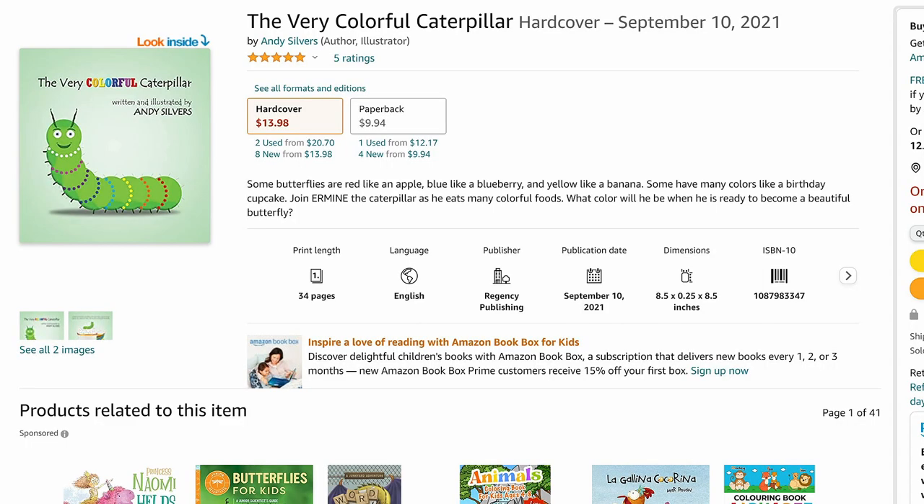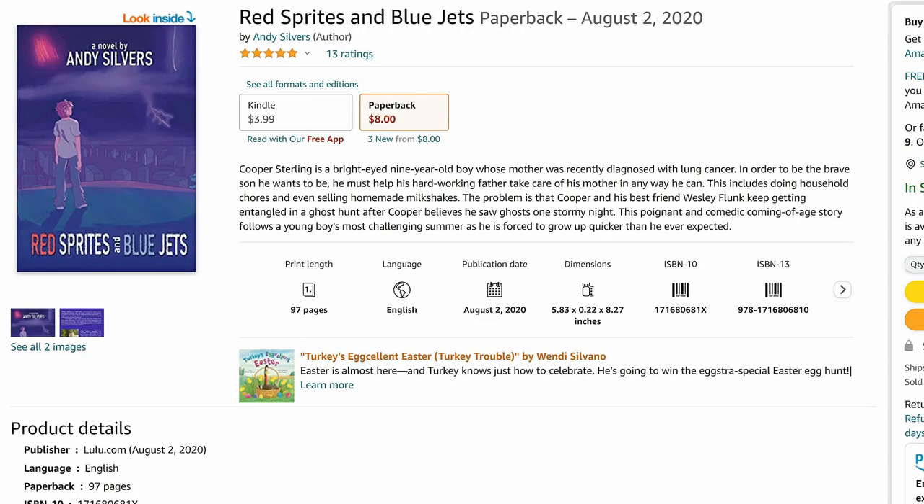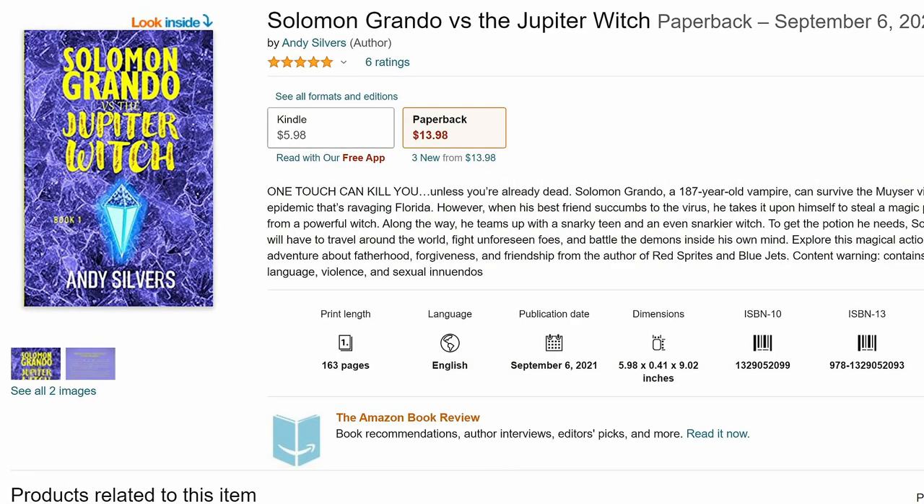If you want to help support the channel, please check out my books. I have 3 published books for all ages: for ages 3-6 I have The Very Colorful Caterpillar; for ages 8-12 I have the coming-of-age story Red Sprites and Blue Jets; and for teens and adults I have the contemporary fantasy Solomon Grando vs. The Jupiter Witch. All are available on Amazon.com and Barnes & Noble, all with at least 4.8 out of 5 stars. Check them out at the link in the video description.